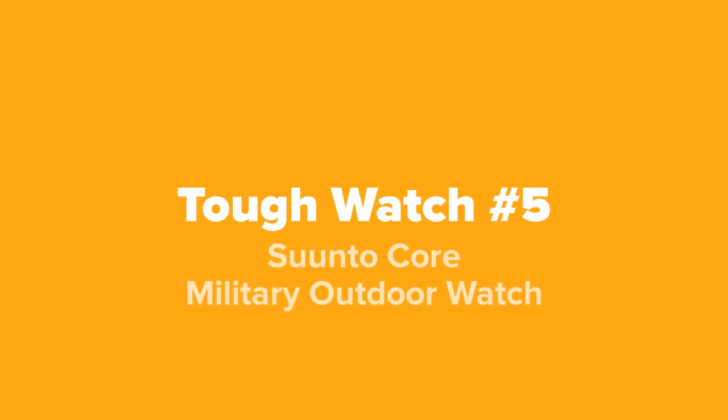All right viewers, the first tough watch we're going to show you guys today, coming in at our number five spot, we've got the Suunto Core Military Outdoor Watch.